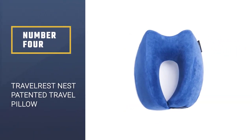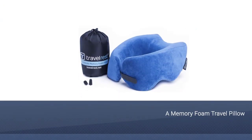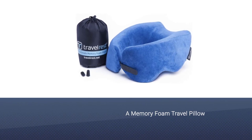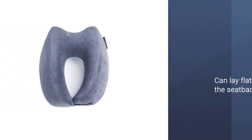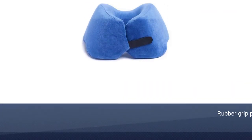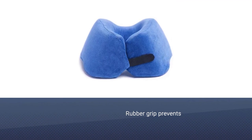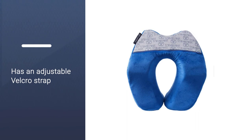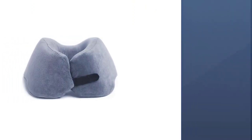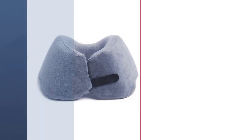Number 4: Travel Rest Nest Patented Memory Foam Travel Pillow. The uniquely angled back on the Travel Rest Ultimate sets it apart from other travel pillows because it can lay flat against the seat back. Most other pillows have a rounded back. The Travel Rest also has rubber grip dots to prevent slipping while sleeping. This pillow's spongy memory foam cushions the entire circumference of your neck, preventing your head from leaning far in any direction, and its adjustable velcro strap ensures it can fit most necks. The pillow's cozy velour exterior is removable and machine-washable.